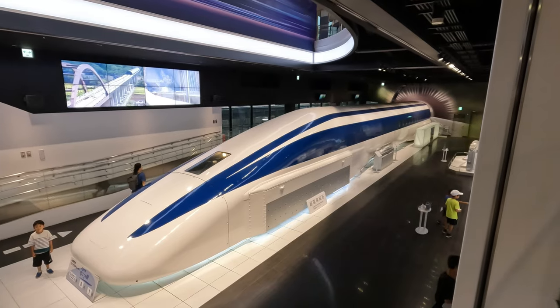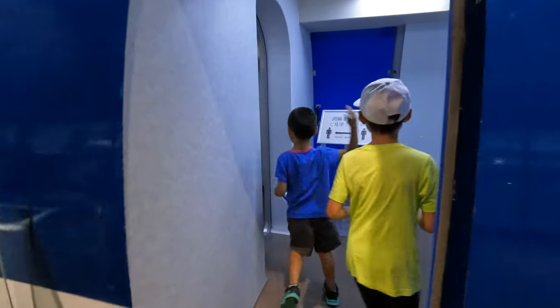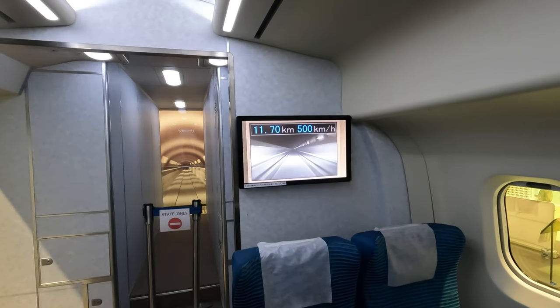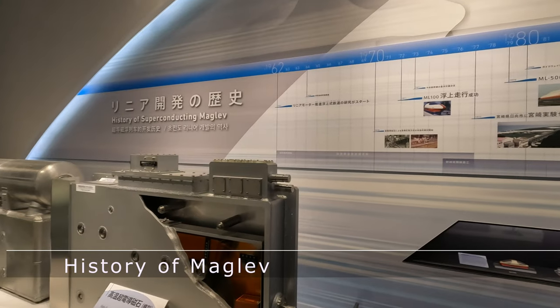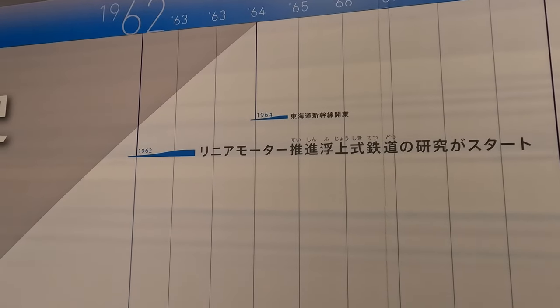Let's get in the linear. Look, we're going at 500 kilometers per hour. We started experimenting with the linear in the 1960s, which is like 60 years ago.